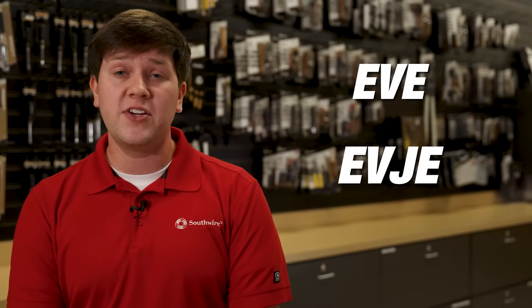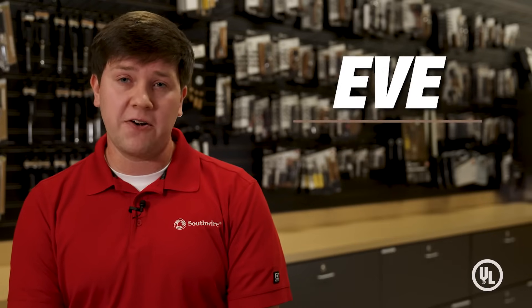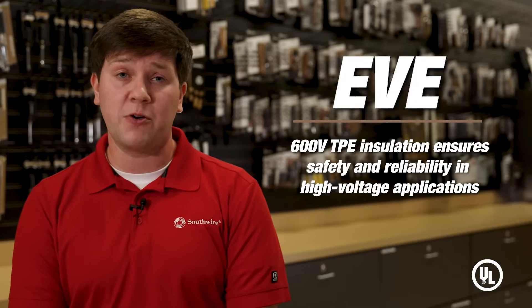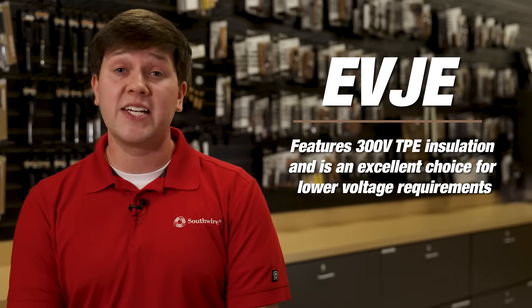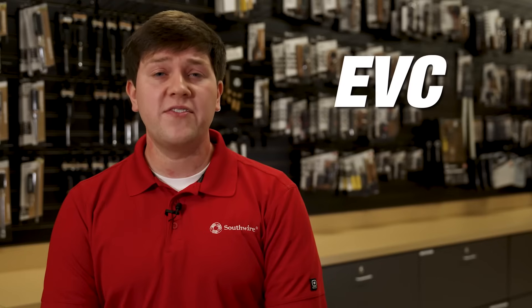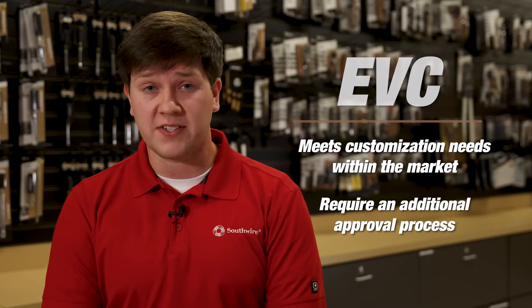We offer a range of EV charging cables to suit different requirements. Our EVE, EVJE, and EVC cables provide exceptional performance and durability. EVE is the UL standard, with 600-volt TPE insulation that ensures safety and reliability in high-voltage applications. EVJE cables feature 300-volt TPE insulation and are an excellent choice for lower-voltage requirements. EVC meets customization needs within the market for ratings outside of standard EV cables, and requires an additional UL approval process.